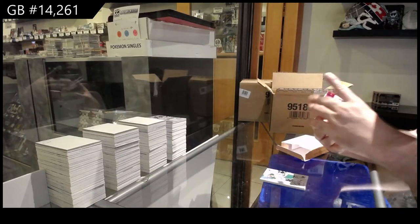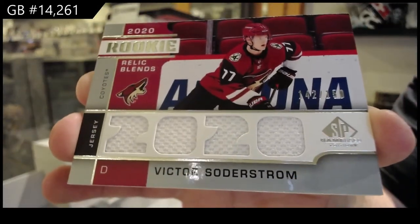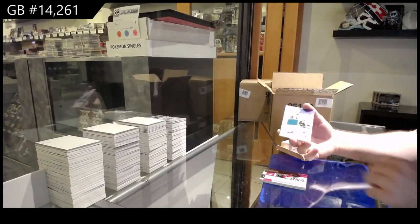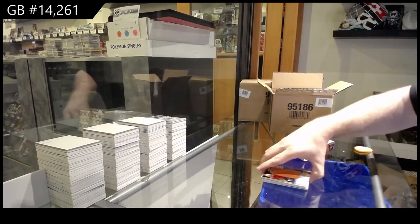Rookie relic blend spot to 150, Soderstrom. Rookie relic blends, Soderstrom. Base jersey of Nitzav. And a Banner Year 2020 All-Star of Brady Kachuk.